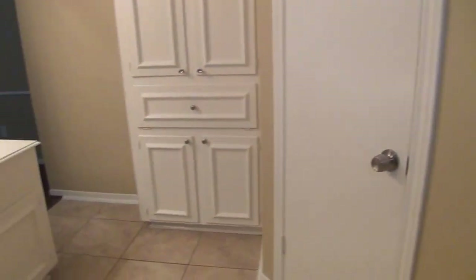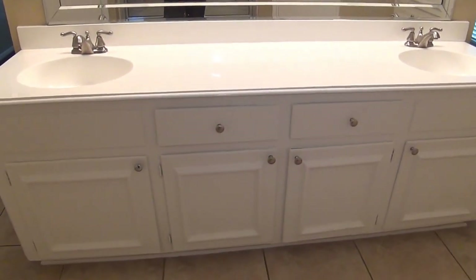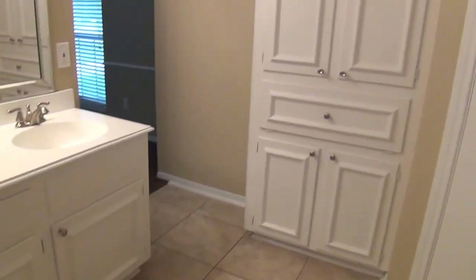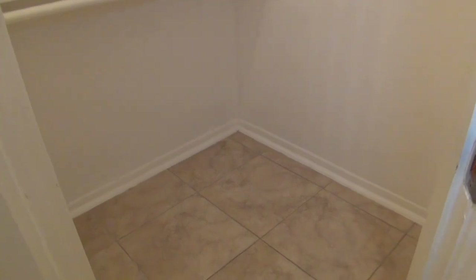Going to turn around here so you can see a little bit more. I've got dual sinks there, lots of cabinet space, and some more storage area. This also has two walk-in closets so you can separate who gets what closet — they're roughly the same size.